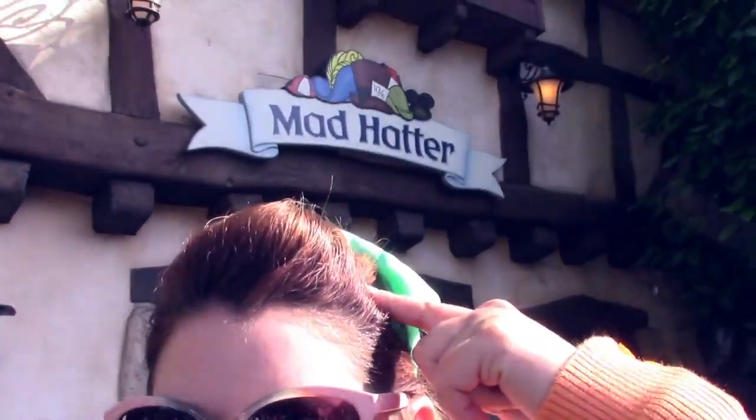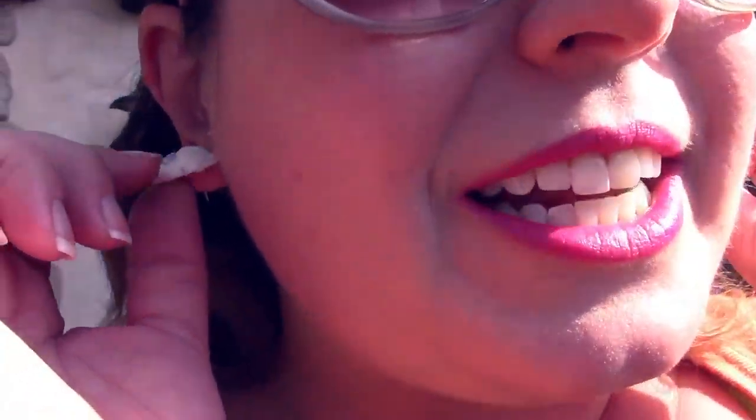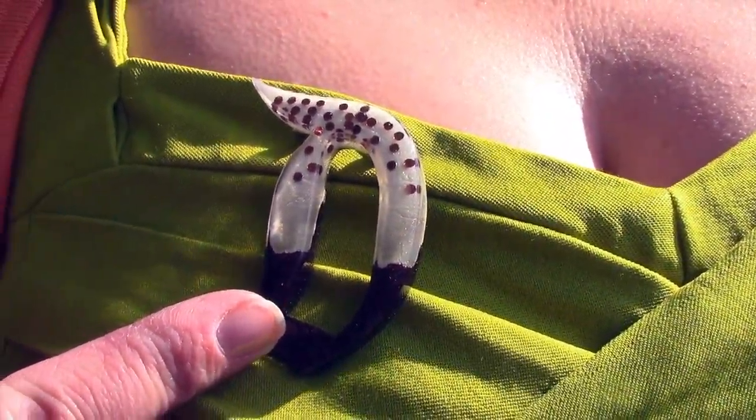Hey everyone, I'm back at Disneyland and today I'm Disney bounding as the Mad Hatter. From head to toe: I've got an aquamarine bow to go along with his hat, my Insomniac Creations teacup and card earrings, some pink sunglasses, and an orange cardigan like his coat.